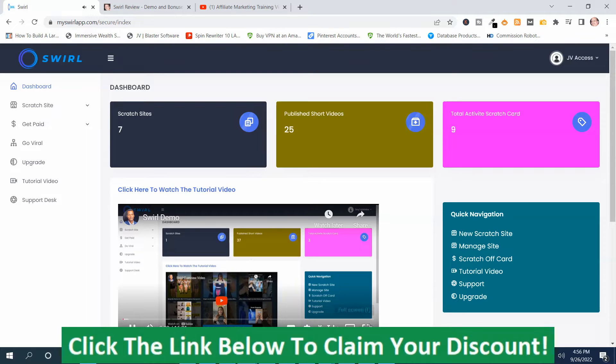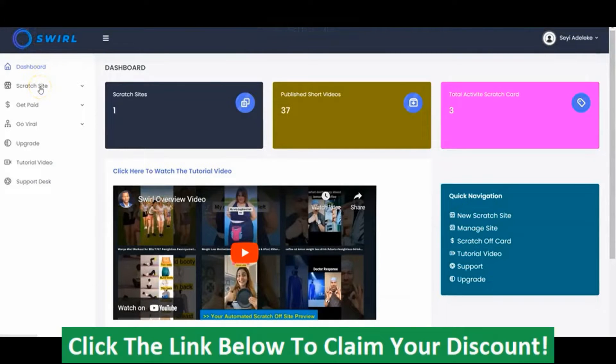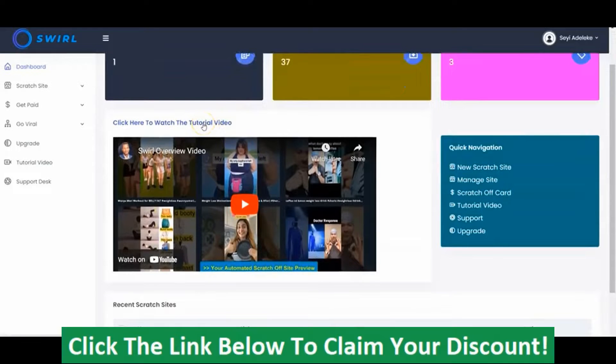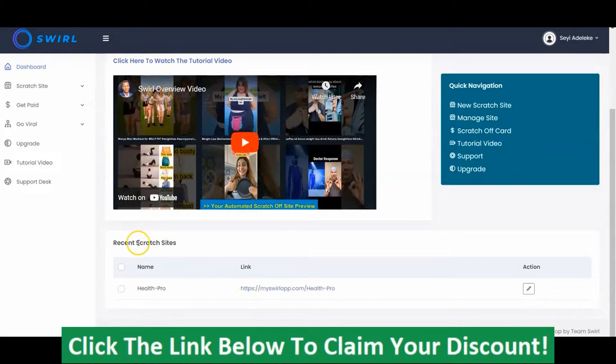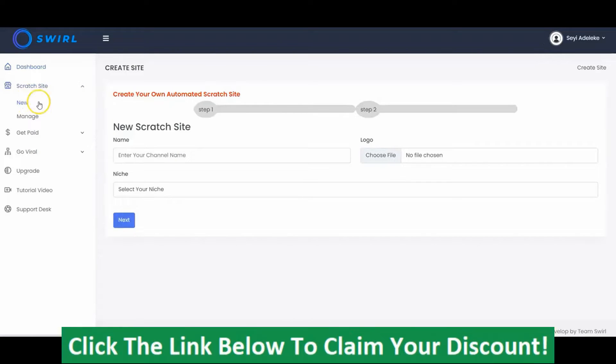In this video, I'm going to show you how to set up your Swirl account and how to configure your scratch site. Once you log into your dashboard, you'll see this interface: the scratch site, publish short videos, total active scratch card. You can click here to go to the tutorial page to watch the full tutorials. This is for the quick navigation, and right here you'll see your recently created scratch site. To get started, the first thing you have to do is click on Scratch Site and click New to create your scratch site.